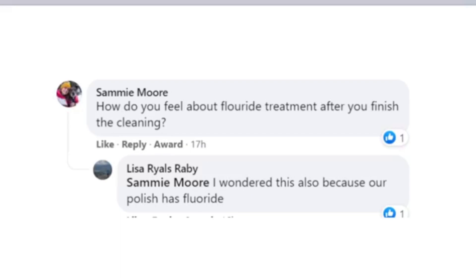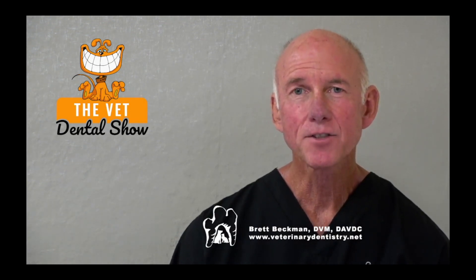How do you feel about fluoride treatments? Fluoride has not really been shown to have a significant benefit for our canine or feline patients, so we do not use fluoride in our practice currently. I hope you enjoyed that episode. If you'd like more information about the Veterinary Dental Practitioners Program, please submit a request for an invitation at IVDI.org/INV.